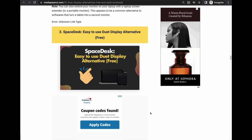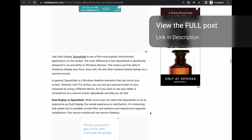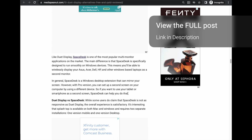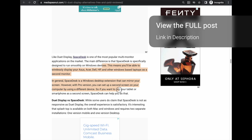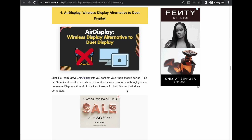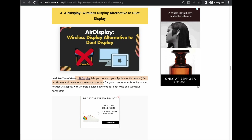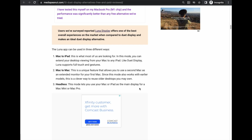The free alternatives — Space Desk was probably the best free option, but it still had some lag and delay, and it's more suited to Windows. Air Display wasn't too bad either if you're using an iPad as a tablet. But really, Luna Display is your best option here.